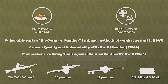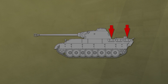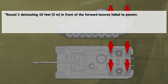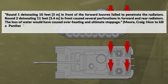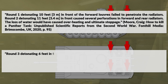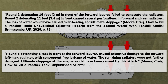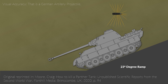Let us start with the British sources. One interesting aspect was the use of air-burst artillery shells. The idea was that fragments would penetrate the rather weak protector at the top behind the turret and damage the radiator. The report notes regarding the 25-pounder high-explosive air burst: Round 1, detonating 10 feet in front of the forward louvres, failed to penetrate the radiators. Round 2, detonating 11 feet in front, caused several perforations in forward and rear radiators — the loss of water would have caused overheating and ultimate stoppage. Round 3, detonating 6 feet in front, caused extensive damage to the forward left-hand radiator with consequent free leakage of water; ultimate stoppage of the engine would have been caused. It should be noted that quite an elaborate setup was used to achieve these air bursts for the trials, raising the question of how easy or difficult it was under combat conditions.